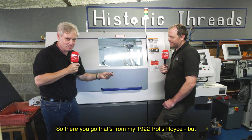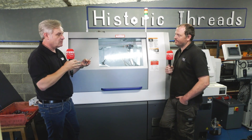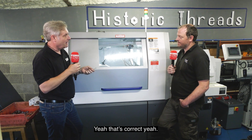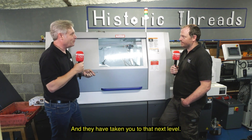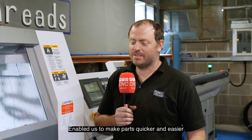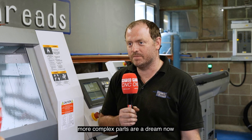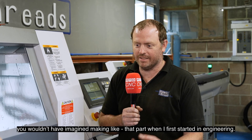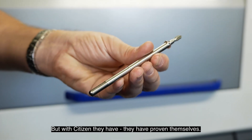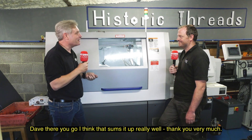So there you go — that's from my 1922 Rolls-Royce. But with the help of Citizen, it's not so much DWS Engineering anymore, it's more Historic Threads. Yes, that's correct. And they've taken you to that next level? Yes, they have. Just to summarize — how have they done that? Enabled us to make parts quicker and easier, more complex parts are a dream now. You would never have imagined making parts like that when I first started in engineering, but with Citizen they've proved themselves. Dave, I think that sums it up really well — thank you very much.